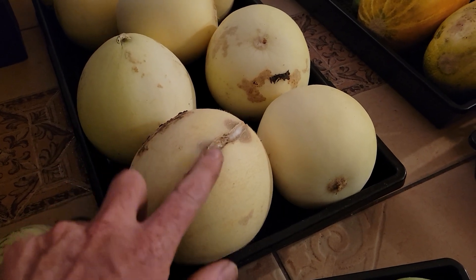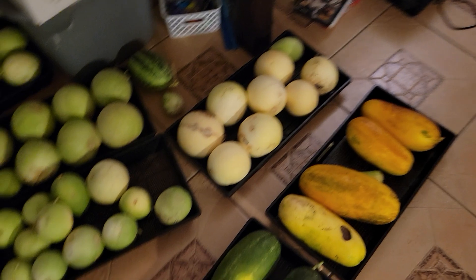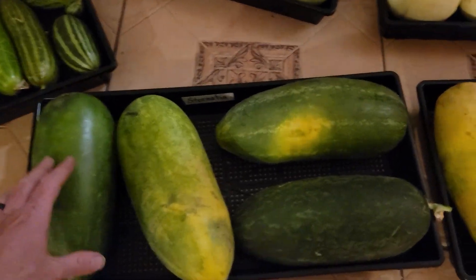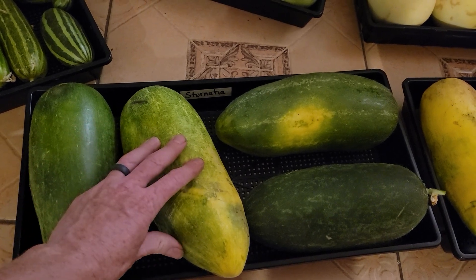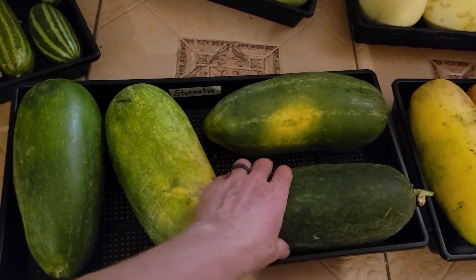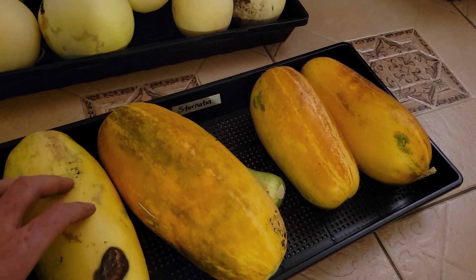And that is looking like it is almost ready to harvest for seed. And some Melenchela Sternadia — and some very ripe Melenchela Sternadia.